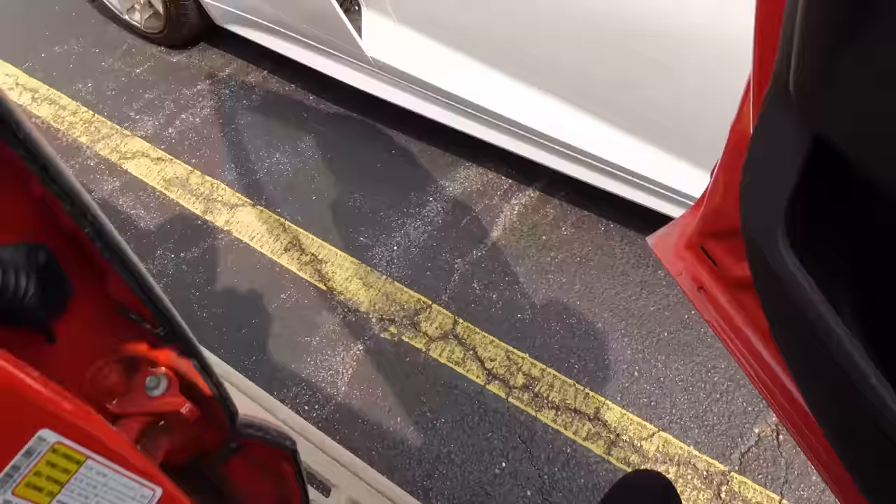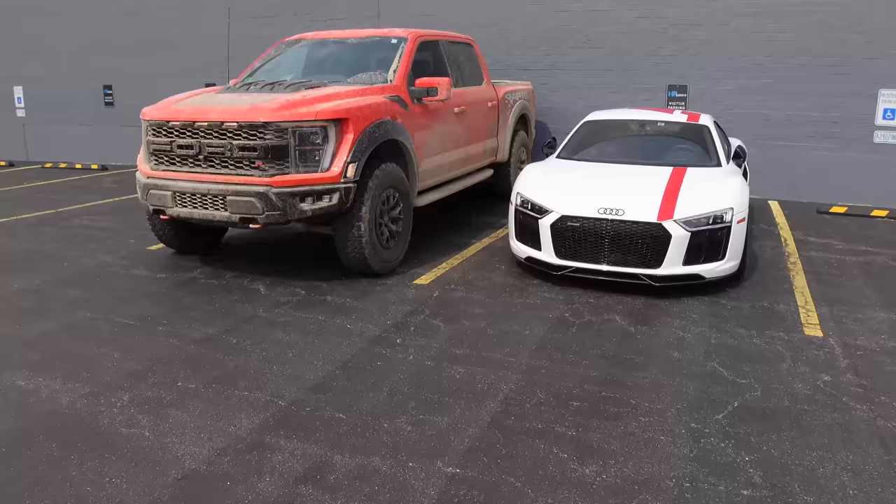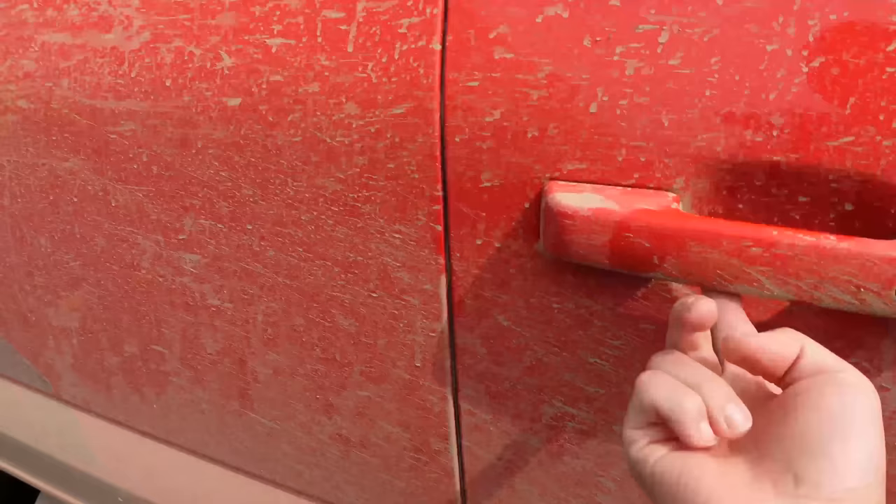Look how much smaller my R8 is compared to the Raptor R — that's a good two-car solution. V10 versus supercharged V8. It's hilarious that this makes about 200 more horsepower than that thing, and it can conquer every terrain. Time to head inside for a day of work.